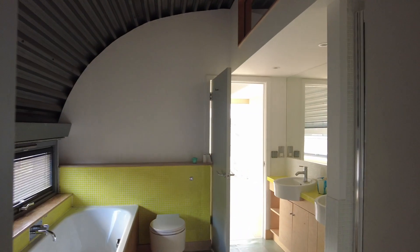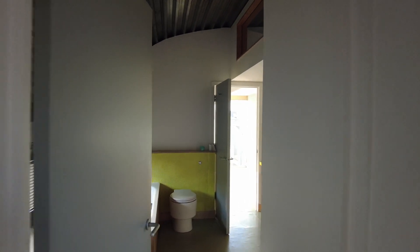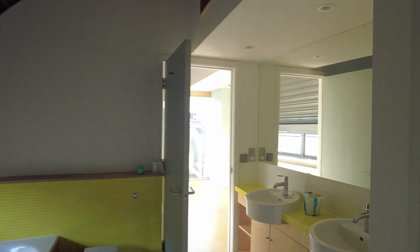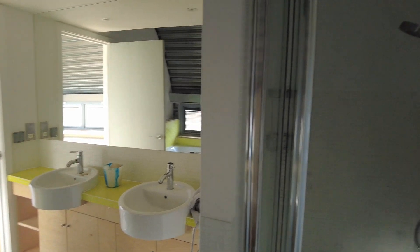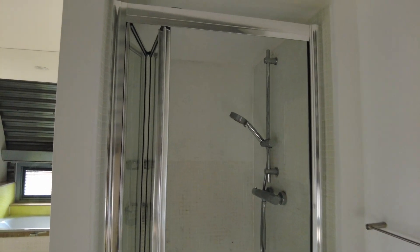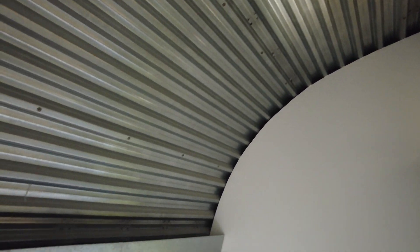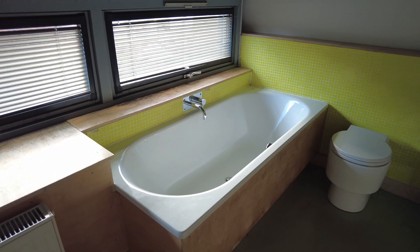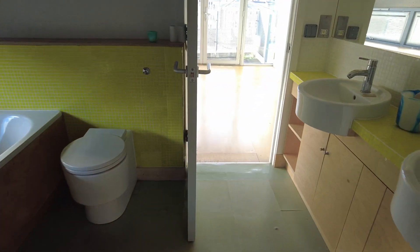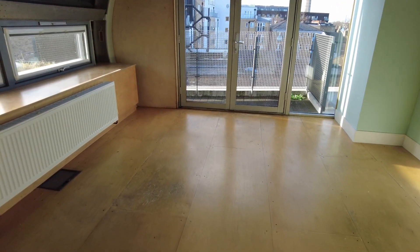This door leads to a neat jack and jill bathroom arrangement shared with the other bedroom on this floor. You've got matching wash hand basins, another shower cubicle, and the barrel vaulted ceiling continues in here as well. There's also a nice bathtub. The floor is vinyl rather than marine ply — more practical from a bathroom perspective.